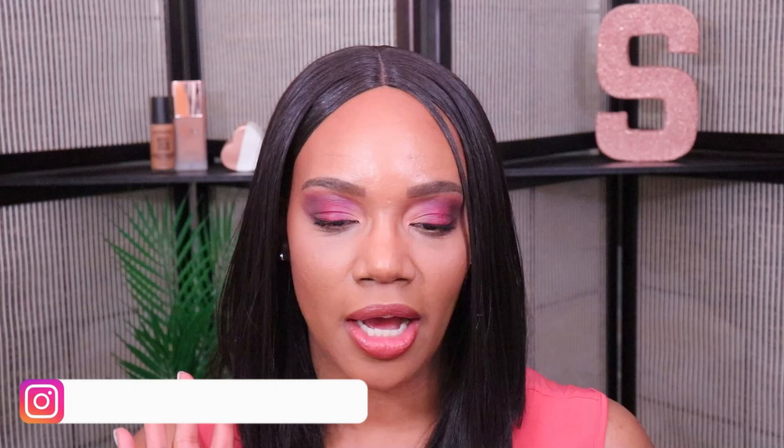Hey everybody, welcome or welcome back to my channel — I hope y'all are doing well today. I finally got my BoxyCharm for the month of March. I was supposed to get this about six days ago and it finally arrived, so today I'm just going to show y'all what I got in my box.